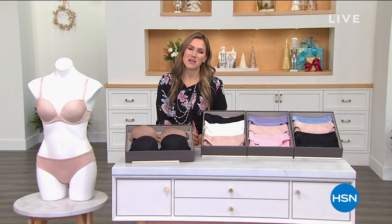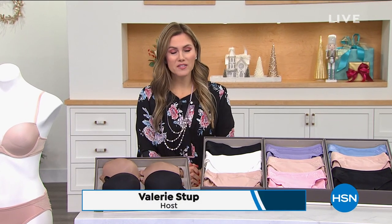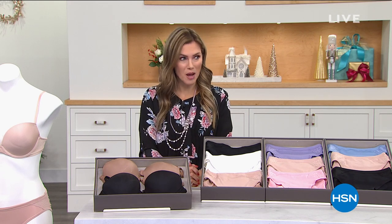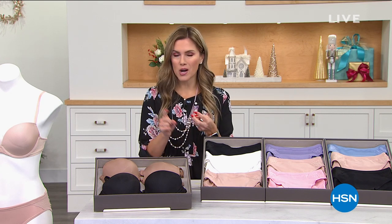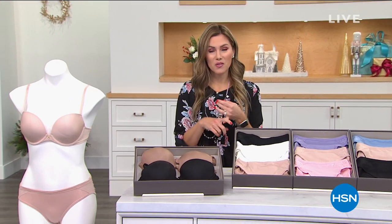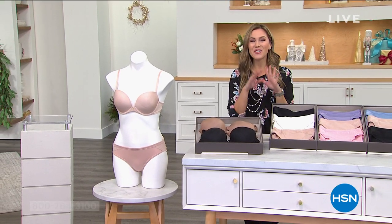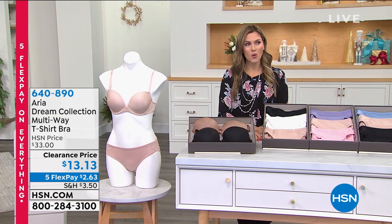Good morning — happy Sunday! Thanks for hanging out with me. My name is Valerie. We've definitely had a fast and furious show with lots of orders being placed. The shopping continues — we've talked about loungewear, cardigans, blazers, and t-shirts. What have we not talked about? Bras and panties!